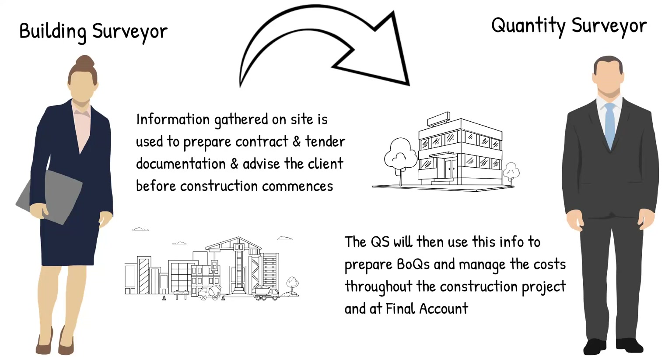The most important thing to note, however, is that generally every major construction project will require both a building surveyor and a quantity surveyor for it to be a successful one. Both promote very competitive and good salaries on average, depending on level of experience.